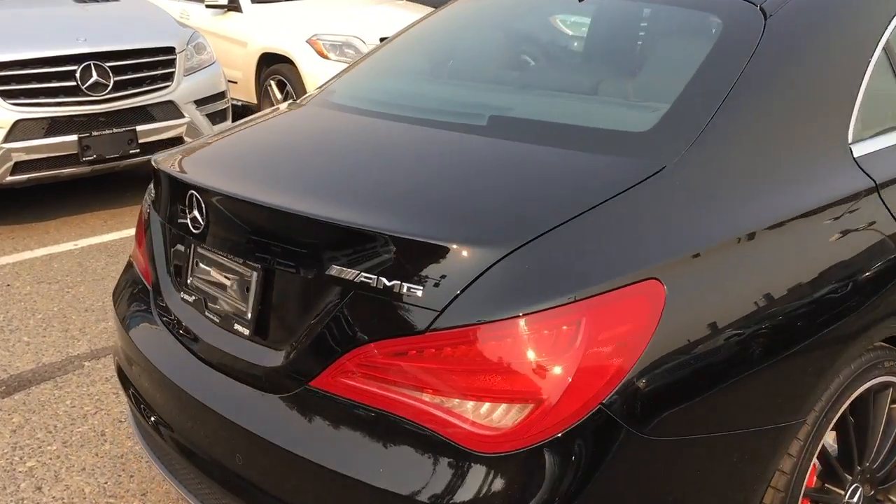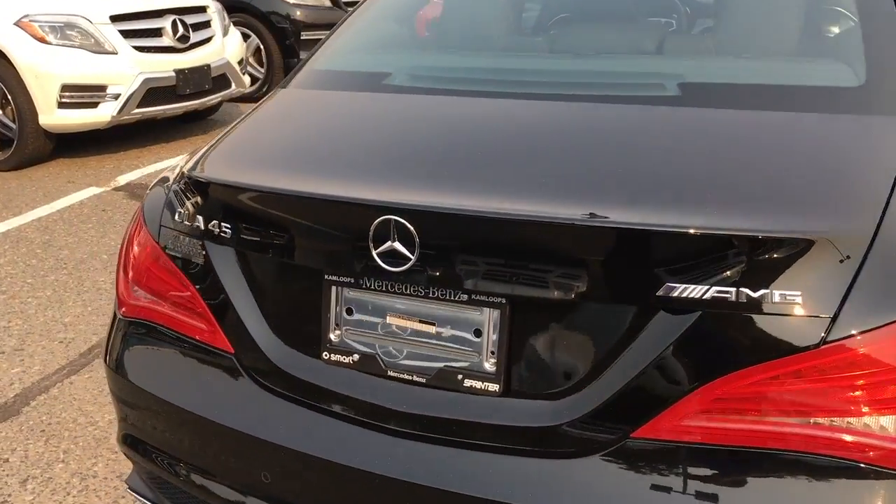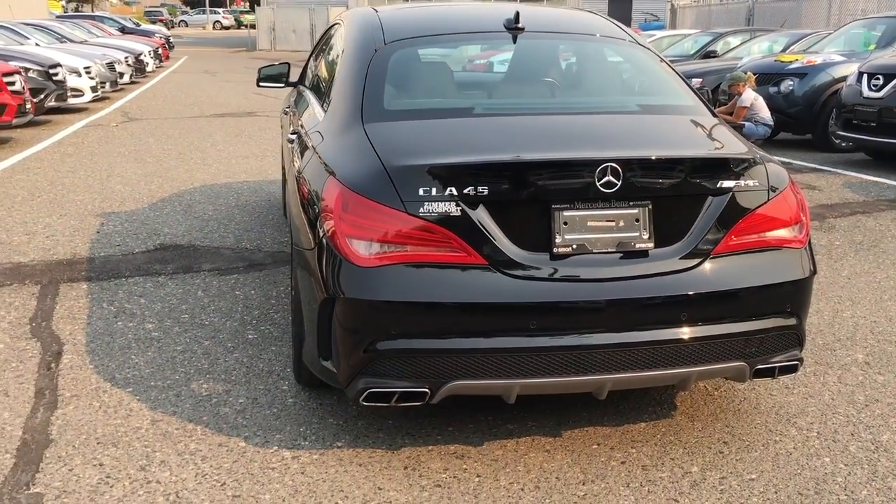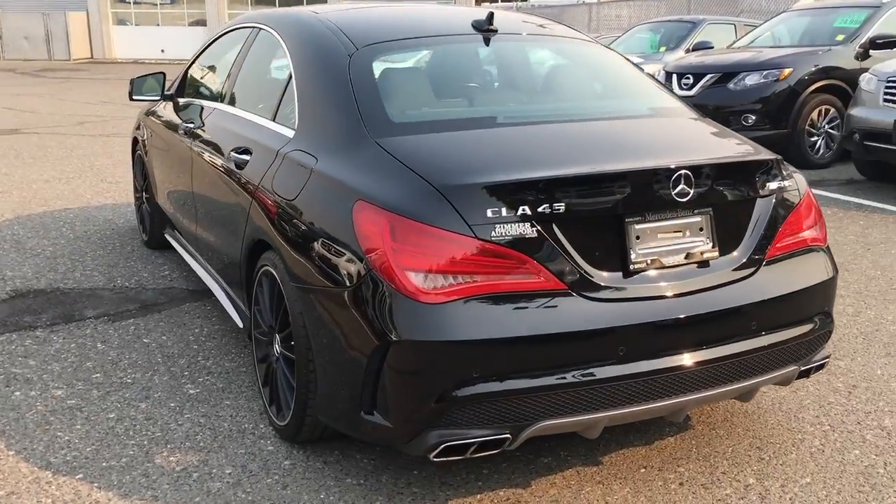It's an accident-free vehicle with night black exterior paint, AMG performance seats, the red Designo seatbelts, exclusive package, and performance exhaust. This thing is absolutely just packed full of options.